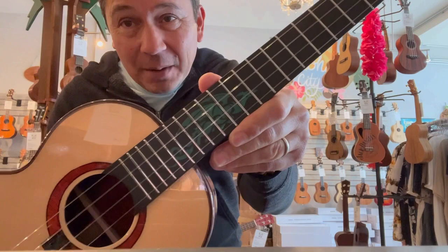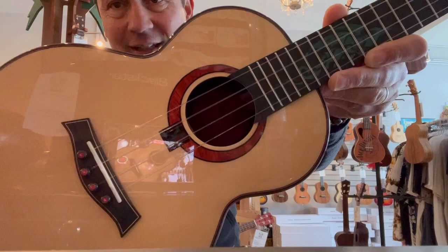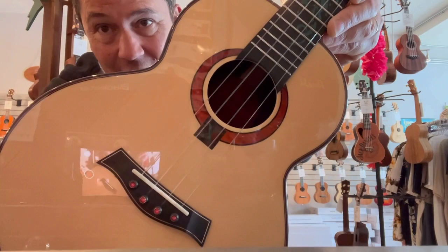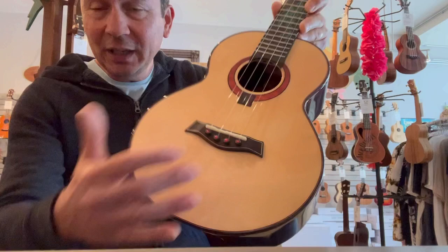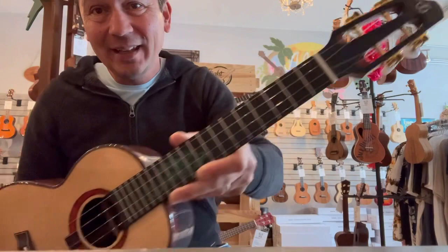It has this turquoise dragon on the fretboard, which is super cool. It also has this redwood rosette around the sound hole with the X to mark the 10-year anniversary. I don't know if you can see in there, but it's got a limited edition sound hole label as well.